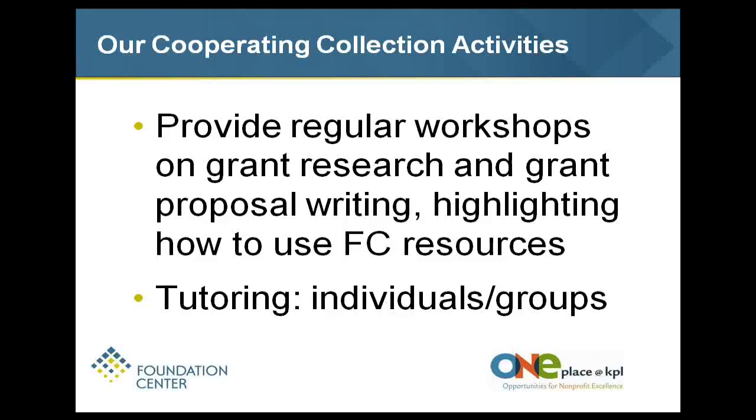We provide access throughout the entire central library to the directory online. We have two dedicated machines in One Place available only to nonprofit organizations. Once you get used to the Foundation Directory Online – David did a great job showing you some basics – you can really get absorbed into it and spend a whole lot of time exploring different things available. You want to communicate with the directory in a way that it understands, using the database's keywords rather than typing freely in those boxes, and looking at longer-term outcome categories.